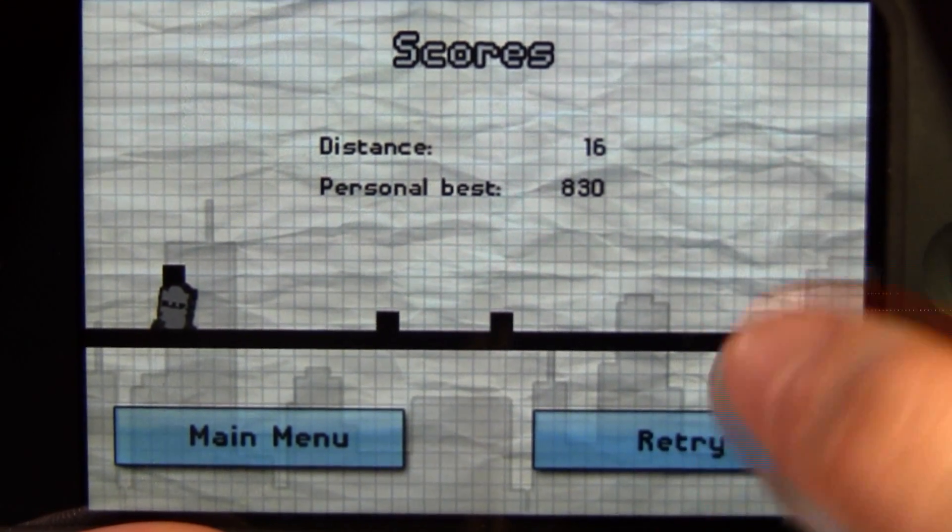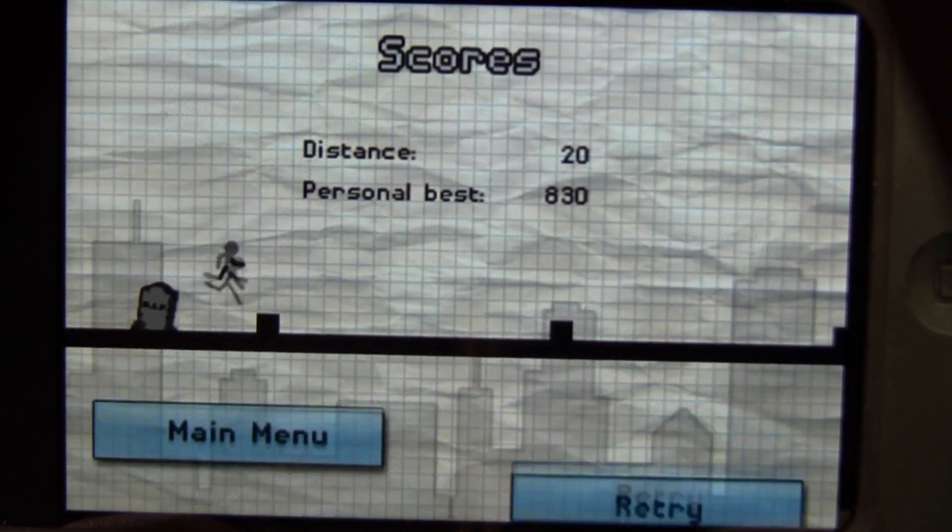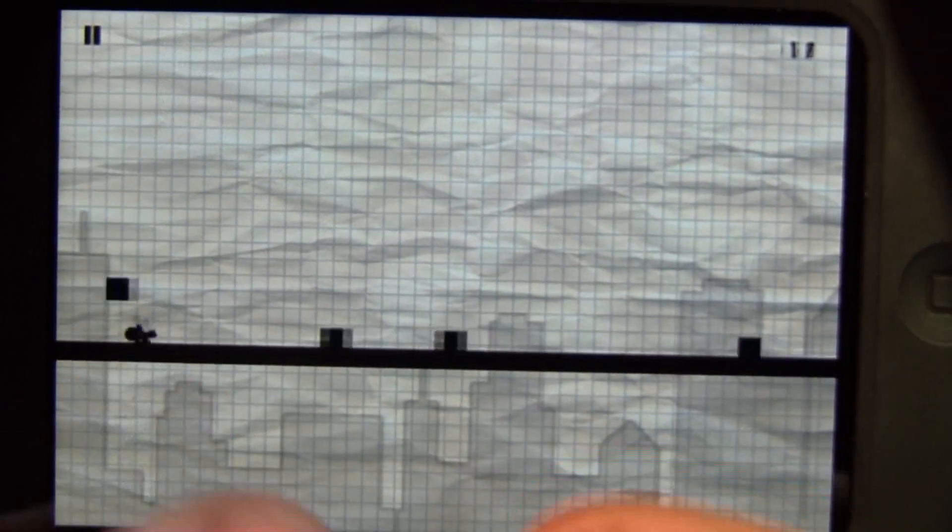Horrible start. So what you do is on the right side of the screen, you tap to jump. On the left side of the screen, you tap to roll. Simple, right? It's easy until it's hard to do while talking.